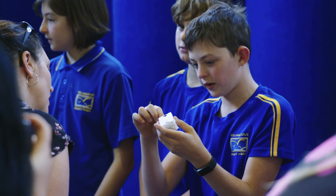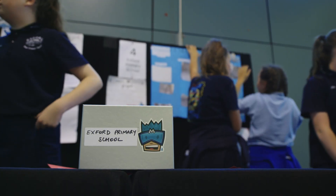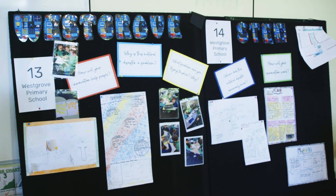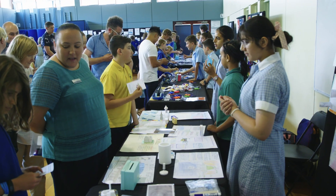We've been thrilled to partner with the Toyota Community Trust on this project. The project we delivered through the Toyota Community Trust was our Learning by Design course. We invited eight schools to be part of this and each of those eight schools sent two teachers along.